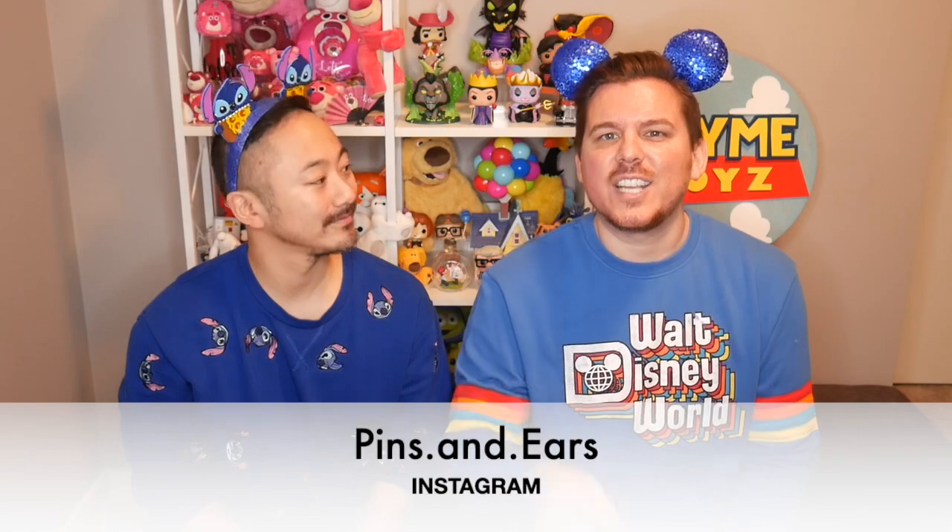We did get these from a seller on Instagram. She does pickups for the Hong Kong parks. We'll put that on the screen and link her down below in case you want to get some of these for yourself. And then if you open duplicates, trade with us! They always have the coolest packaging.